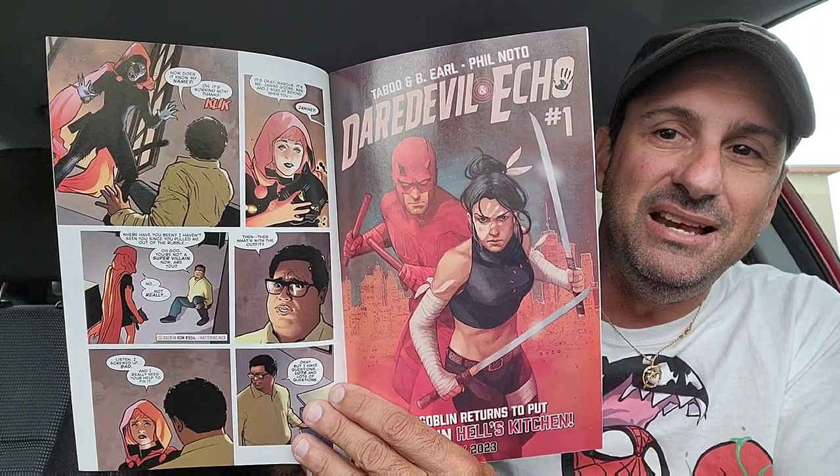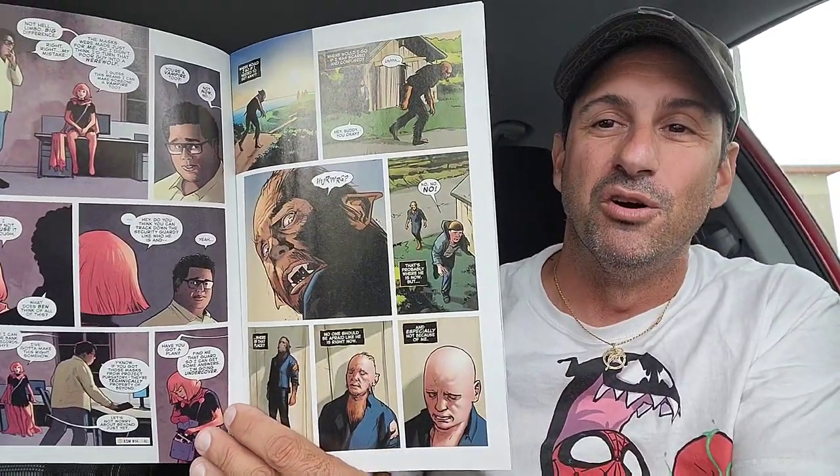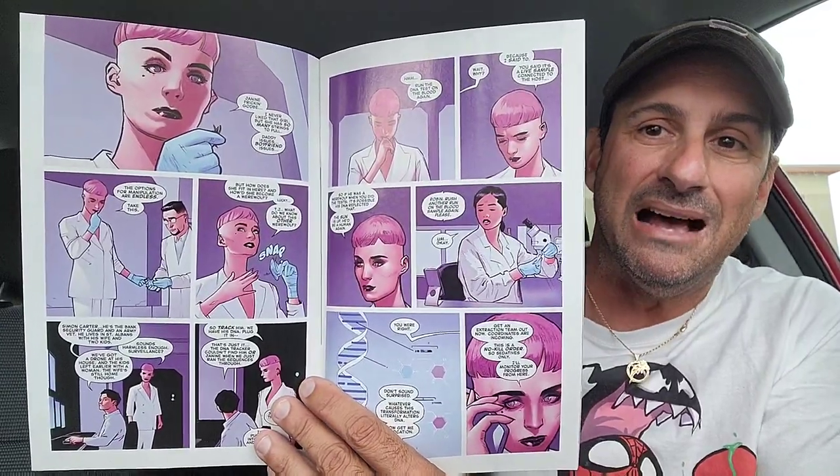Continuing on with the haul, we have Hollow's Eve, issue two. We got that Ryan Brown variant cover — it looks absolutely awesome, also on my top 10 comic book covers of the week. Let's check out the artwork: we get to see Janine as she's trying to possibly break Ben Riley out of prison. We find out that her mask gives her powers that might affect other human beings — if she wears a werewolf mask, she can turn that person into a werewolf by a bite or scratch. And Maxine Danger from the Beyond Corporation is making her appearance in this comic. Really excited about this book.